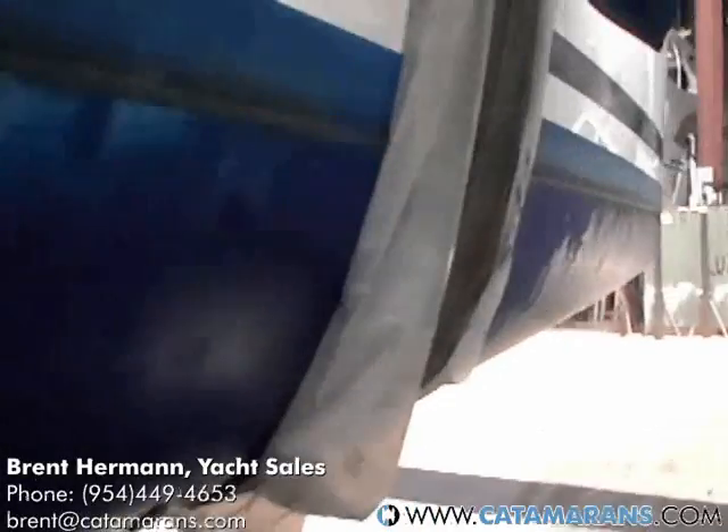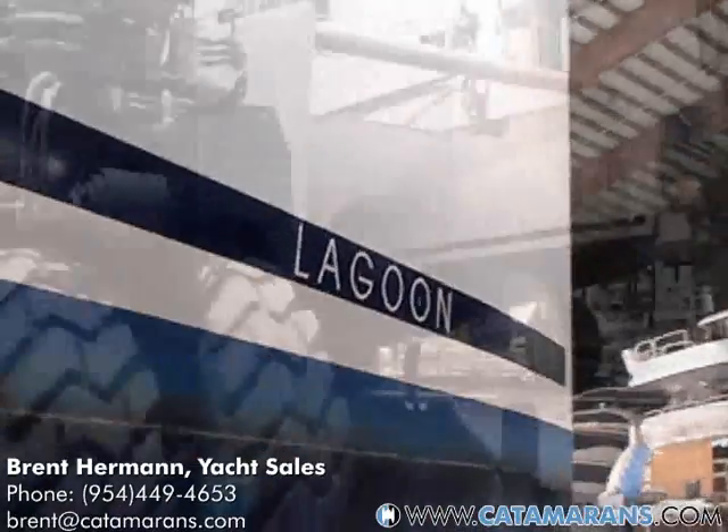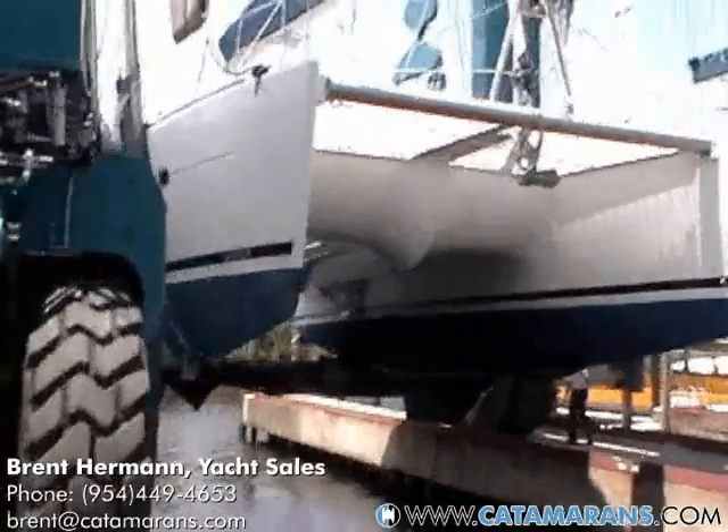This is a resin infused vacuum bag Lagoon 500, back into the water. Thanks for hanging out with us today on your Lagoon 500. Hope it's been an enjoyable day for you. I know you'll enjoy your new boat — look forward to seeing you soon.